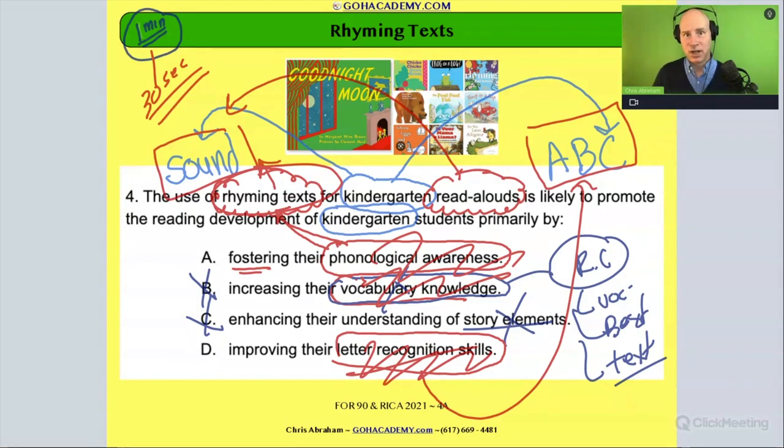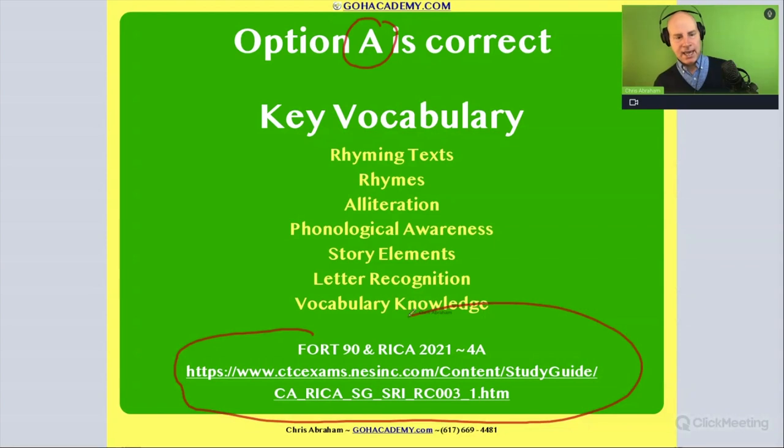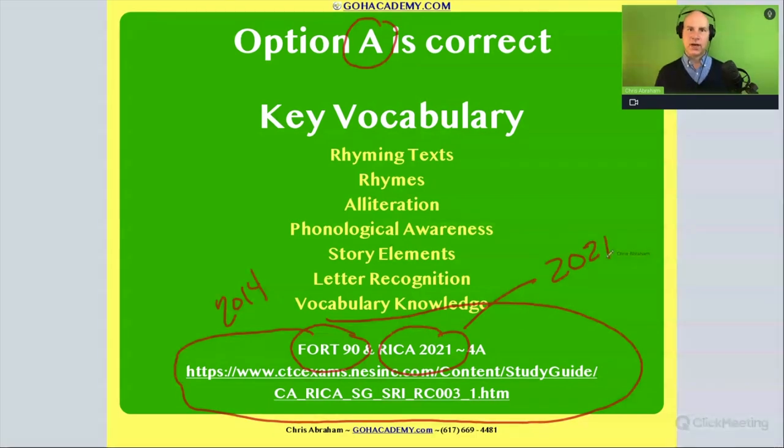So in analyzing this question: if you recognize the scenario, you'll get the answer faster, or you can cross out answers that don't match the scenario, age group, and clues in the question. This is a one-minute question. Every question has an answer key — this one tells us it came from the old Foundations of Reading test from 2014 and the new RICA test from 2021. Foundations of Reading is used across many states — Massachusetts, North Carolina, Ohio, Connecticut — and RICA is a Pearson exam in California.